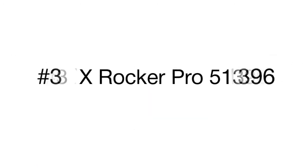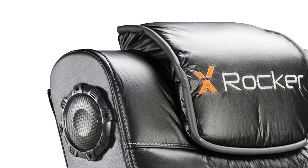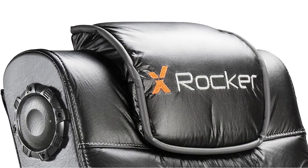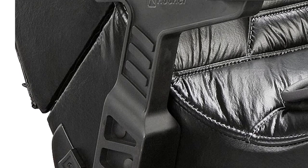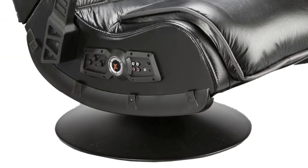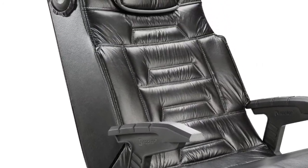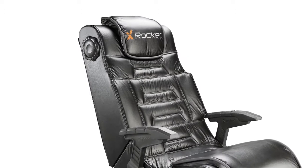The next product on our list is another X Rocker gaming chair. Whether you are gaming, watching TV, or listening to music, this chair offers ultimate comfort. Very similar to a rocker gaming chair, this model comes with a pedestal that allows the user to spin around and sit higher for better comfort. The upholstery is made of great vinyl and fire-resistant foam.